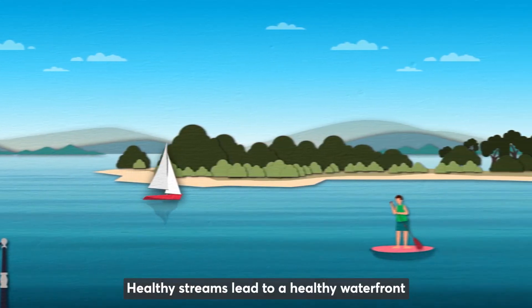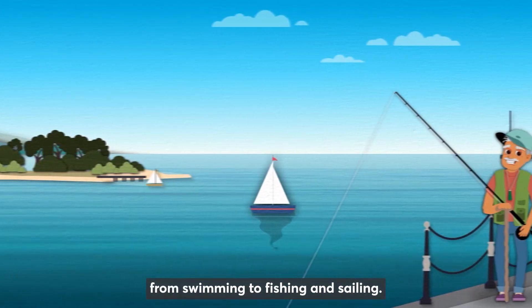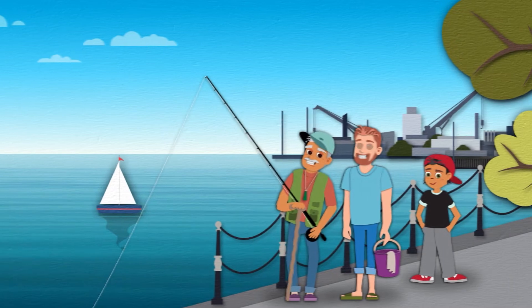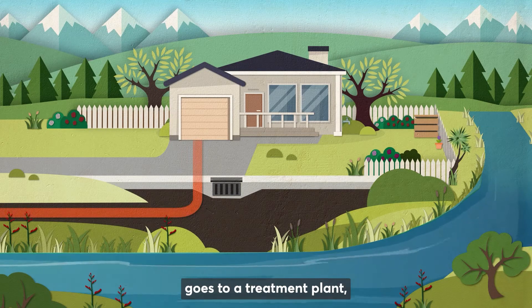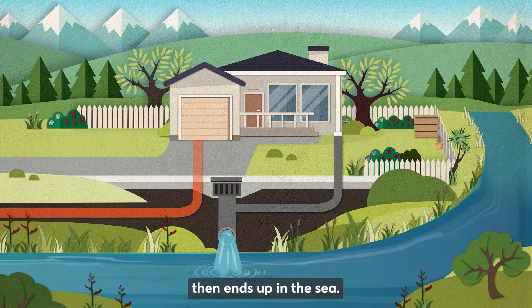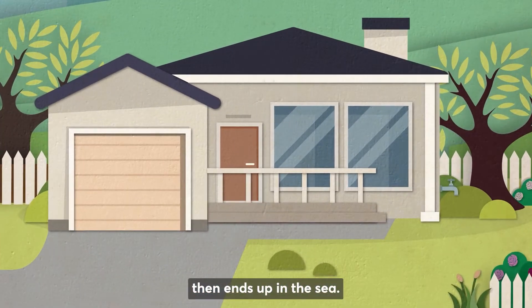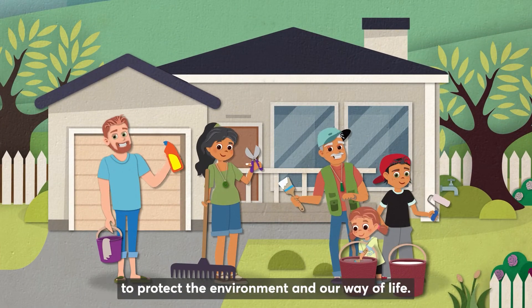Healthy streams lead to a healthy waterfront for everyone to enjoy, from swimming to fishing and sailing. Wastewater from inside your house goes to a treatment plant, while stormwater from roofs and streets drains into streams and rivers, then ends up in the sea. Healthy streams start at home with some simple steps to protect the environment and our way of life.